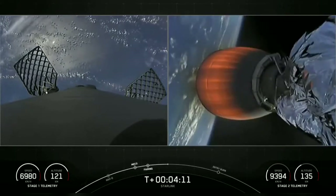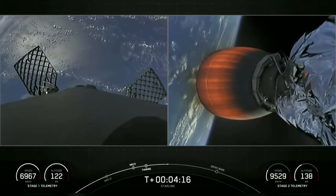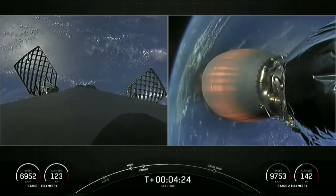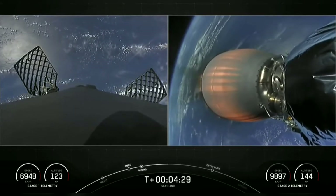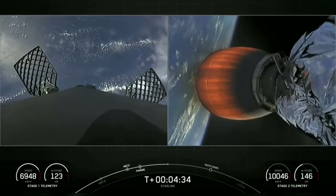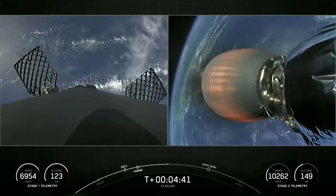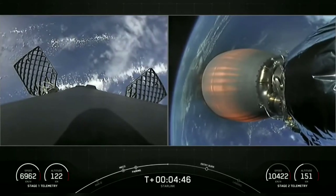Stage two is continuing towards its first orbit on the right-hand side of your screen. On the left-hand side of your screen, you can see Falcon 9's first stage reorienting itself for its next two activities — two burns to come back safely to Earth. First of those being the entry burn, where it will ignite three of the Merlin 1D engines to help slow down the first stage as it reenters the upper parts of the Earth's atmosphere. The second burn, the landing burn, will happen closer to the drone ship, igniting just a single center Merlin engine to bring the first stage's velocity rapidly down to zero for a soft touchdown.